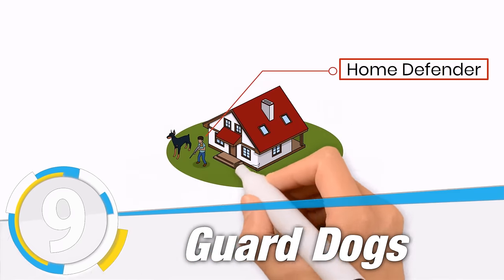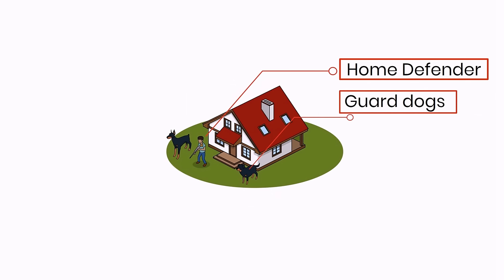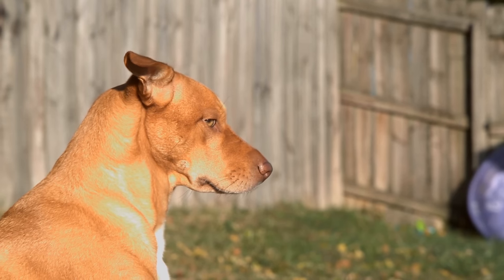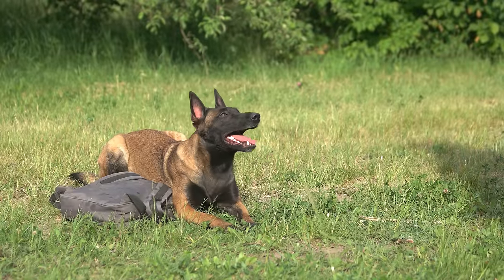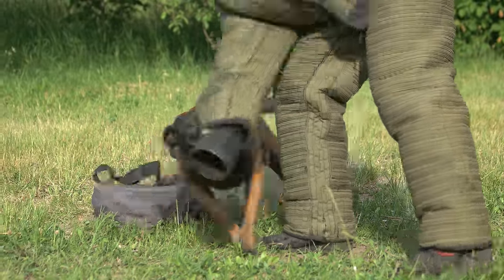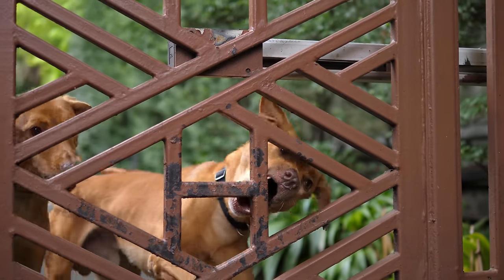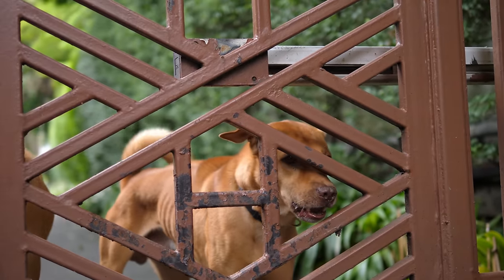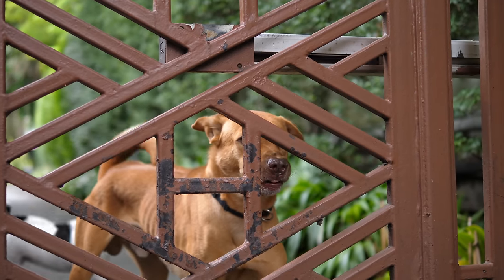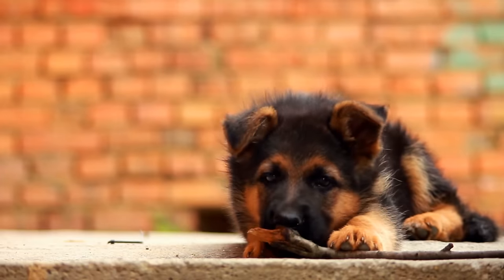The ninth layer of defense is going to be guard dogs. Guard dogs are a great threat deterrent and can also act as a warning system. They can also easily intimidate and possibly neutralize a target depending on the breed of dog. The whole point of all of these layers of defense is to buy you, the tenth layer, time to mount a defense or to evade. Dogs should not, however, be relied on — there's a reason why we humans are higher in the food chain. Dogs will likely get harmed if in the way of a dedicated breaching team, but again, they will buy you and your family time.